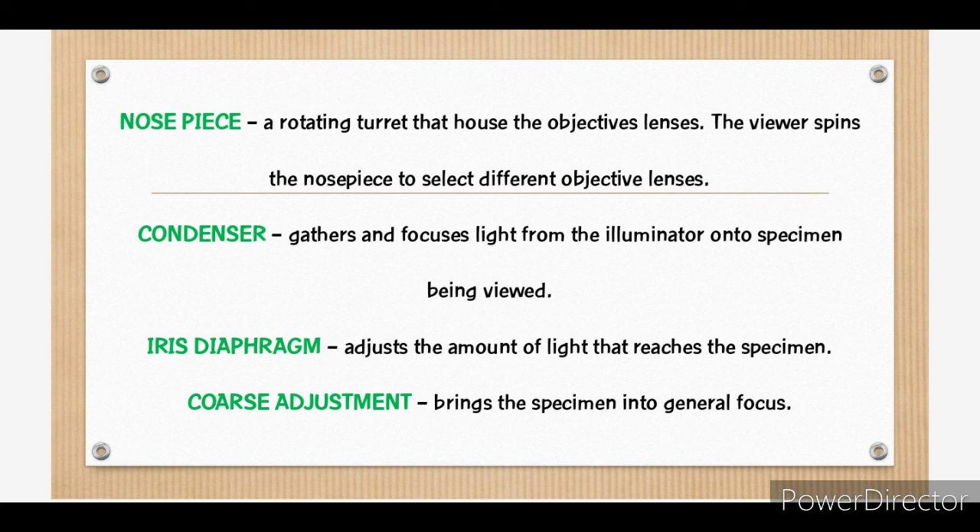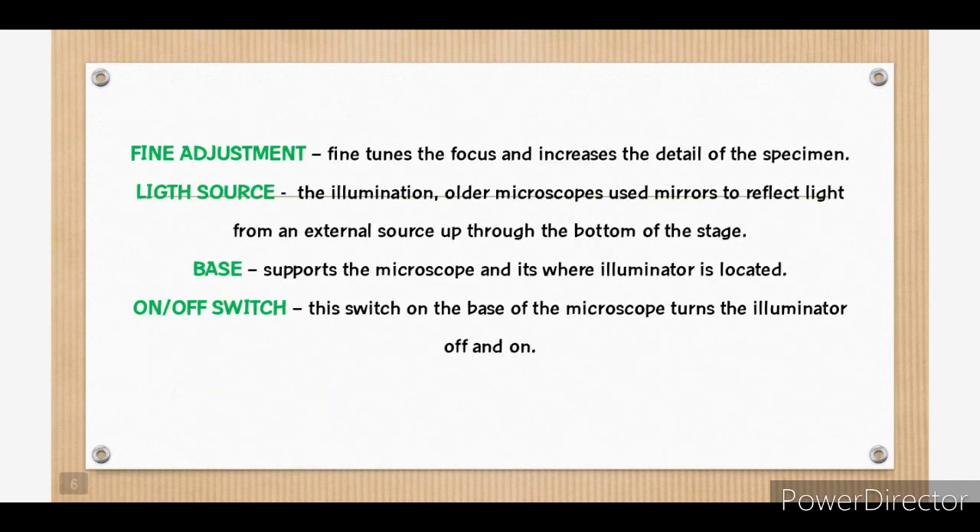Next, coarse adjustment brings the specimen into general focus. Also, we have fine adjustment, which fine-tunes the focus and increases the detail of the specimen.